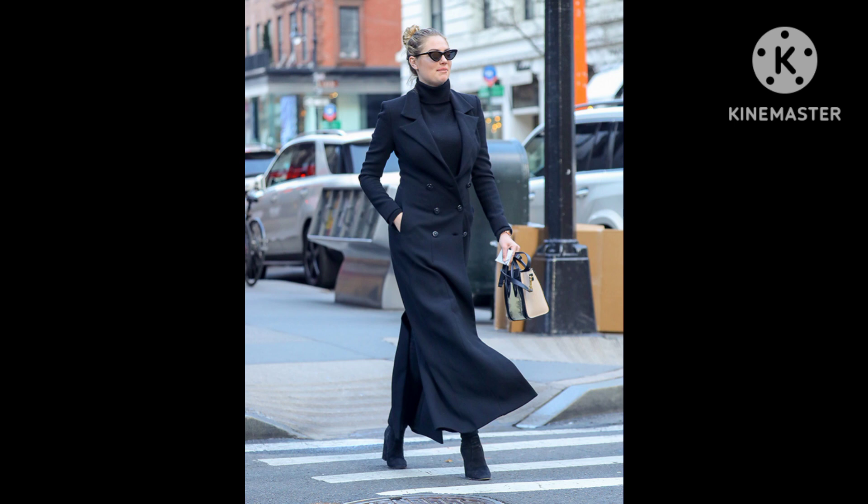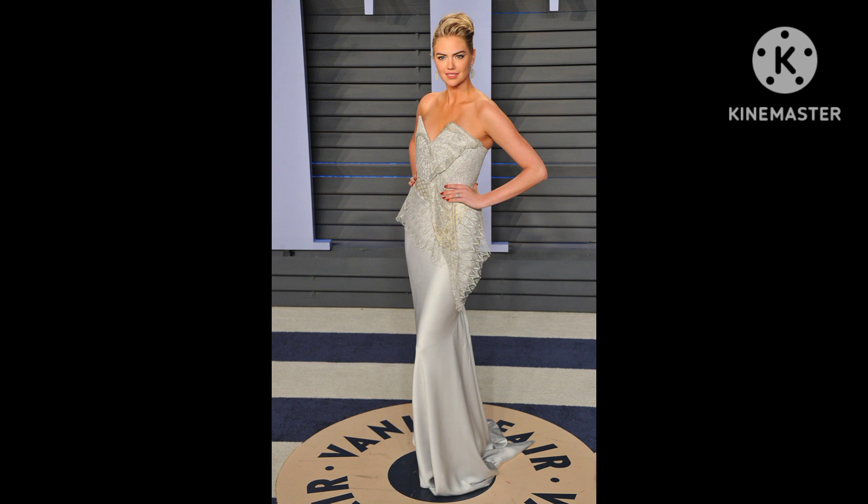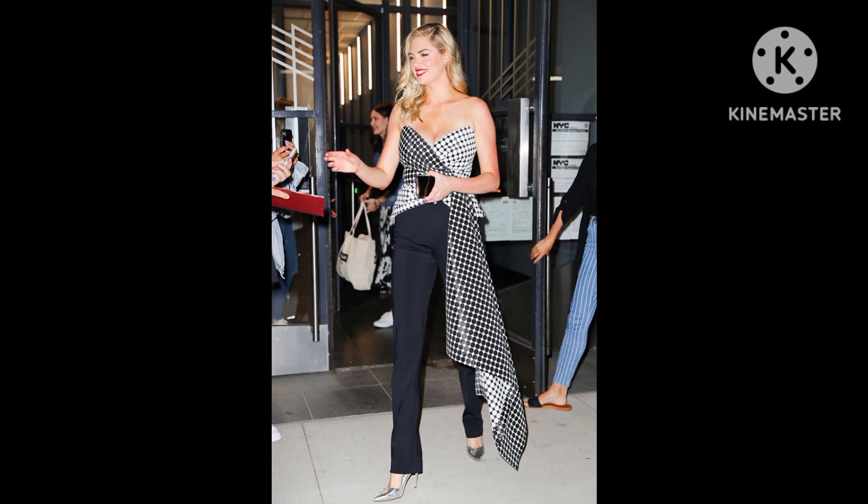Cat Deeley added another smart layer of sun protection to her casual look, wearing her suit with a floppy hat with a white brim that covered her face entirely. The neutral hue paired perfectly with the green color of her suit and featured a navy-inspired knotted drawstring wrapped around the hat like a band.